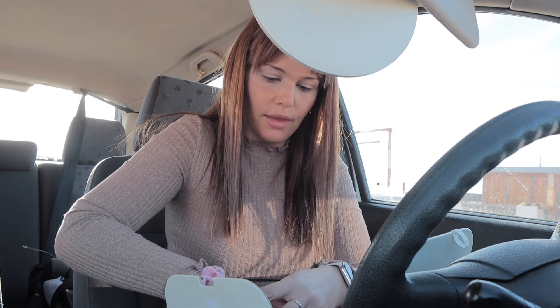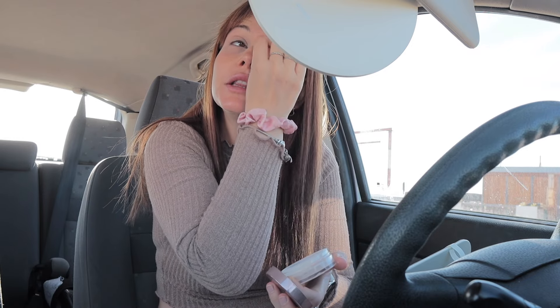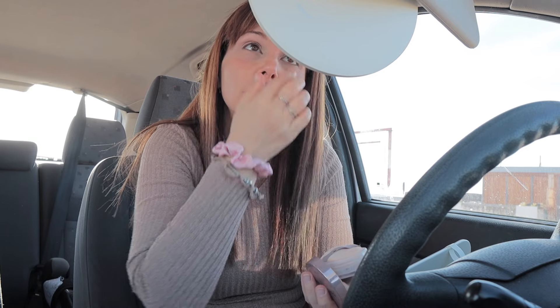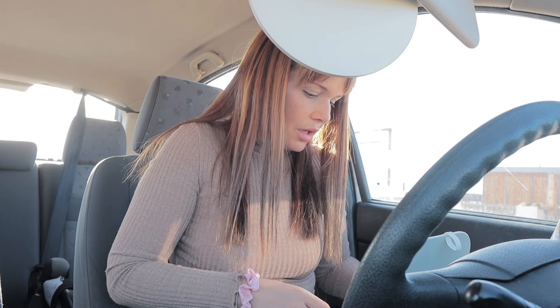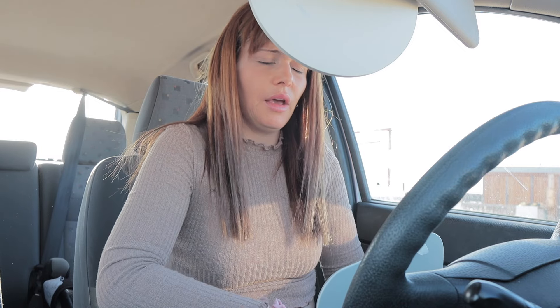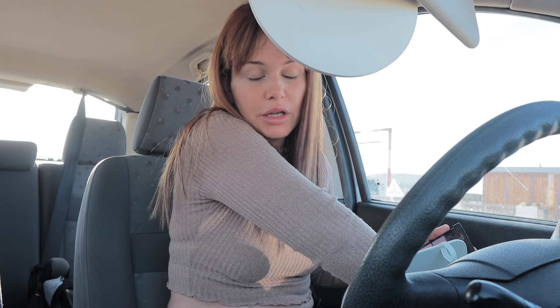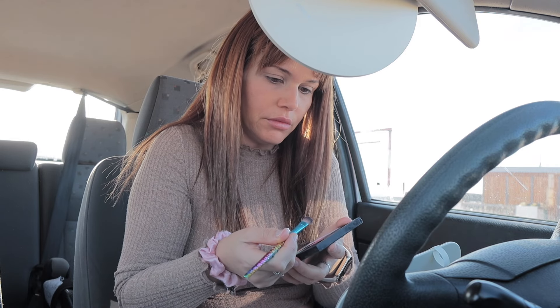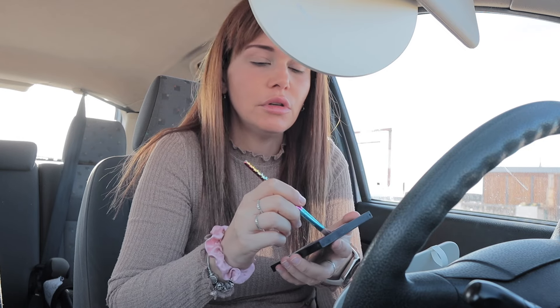Hay muchas compañeras mías que están en empresas multinivel — yo lo respeto, cada una que haga lo que quiera — pero no va conmigo. Se están forrando de pasta y hay compañeras que me dicen que está muy bien, no sé qué de MTT... pero no, al menos a día de hoy no lo veo que vaya conmigo. Ya se va el chico — rollo Pharma, Herbalife, ya se sabe.